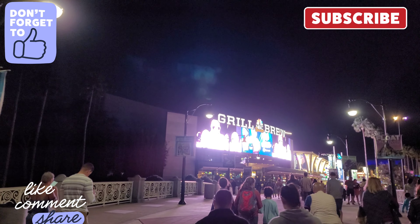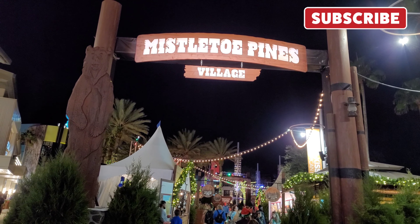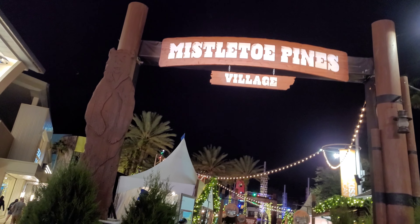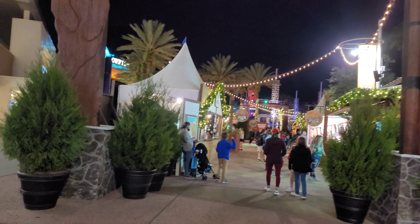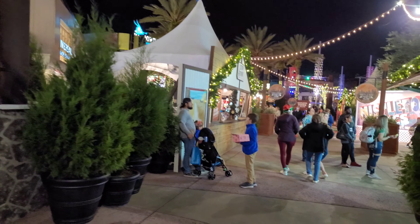Here's our next stop — Mistletoe Pines Village. They're going to try to edit that out, but I don't care. Custom artwork.